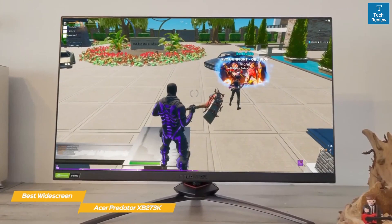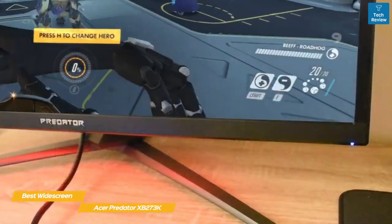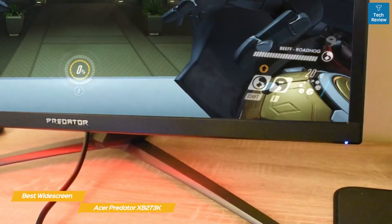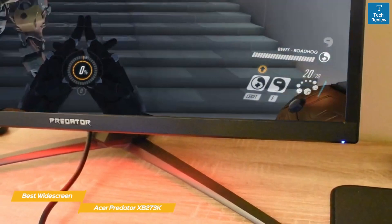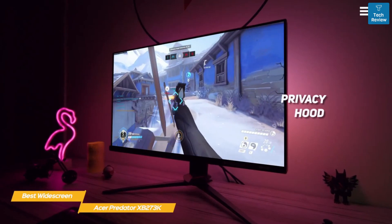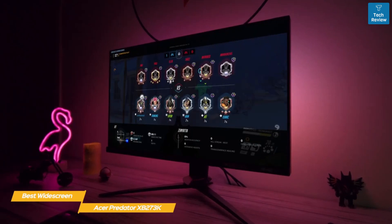The Predator XB273K is a 27-inch G-Sync enabled IPS screen that boasts a four millisecond gray-to-gray response rate, 144 hertz refresh rate, HDR support, and 4K resolution. You'll enjoy a peak luminance of 350 nits — with 400 nits for HDR content — a static contrast ratio of 1000:1, 10-bit color depth, 90% DCI-P3 color gamut thanks to quantum dot technology, and 178-degree viewing angles. It also comes with a detachable privacy hood to help reduce glare.